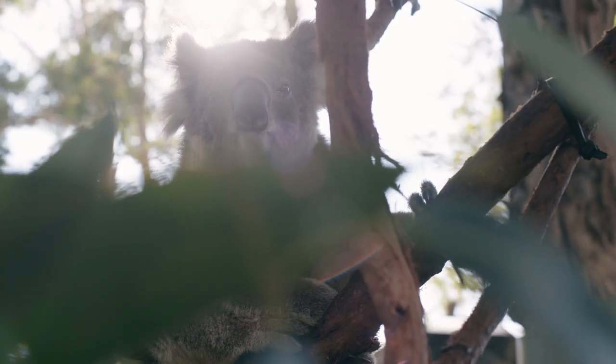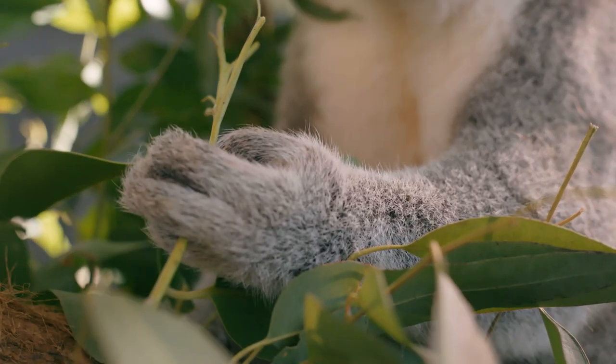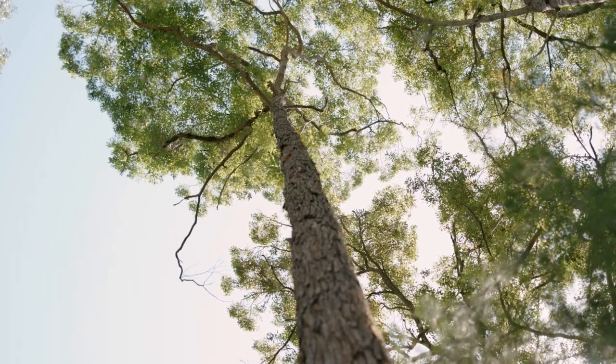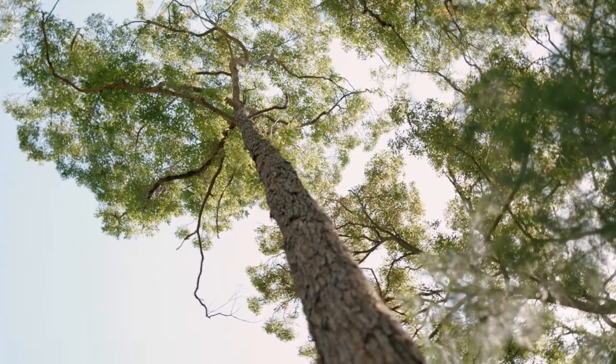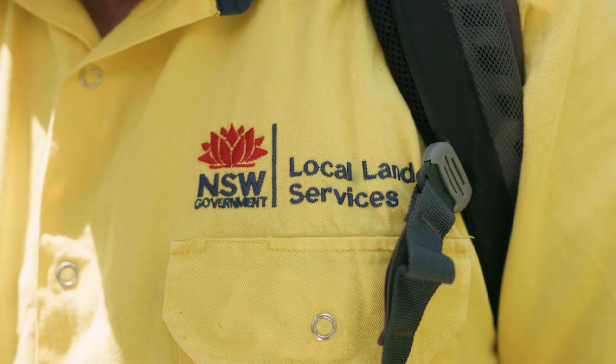It's important for contractors and operators to search for koalas in every private native forestry operation for a number of reasons. Koalas form an integral part of biodiversity within a lot of forests. It's critical that operators and contractors are aware of their presence within the forest and take into account the necessary prescriptions within the code to ensure their protection.